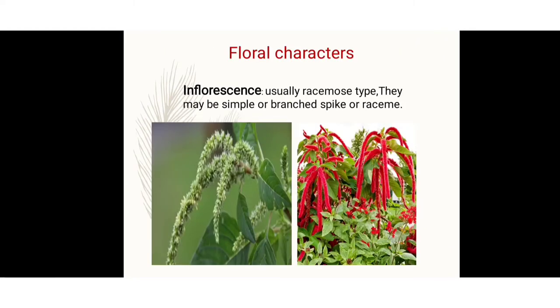The floral character: the inflorescence is usually racemose type; it may be a simple or branched spike or raceme. The spike means the flowers are sessile — the peduncle is absent and flowers are directly attached to the main axis. They are arranged in acropetal succession order on the main axis, and the spike is modified into a racemose flower.